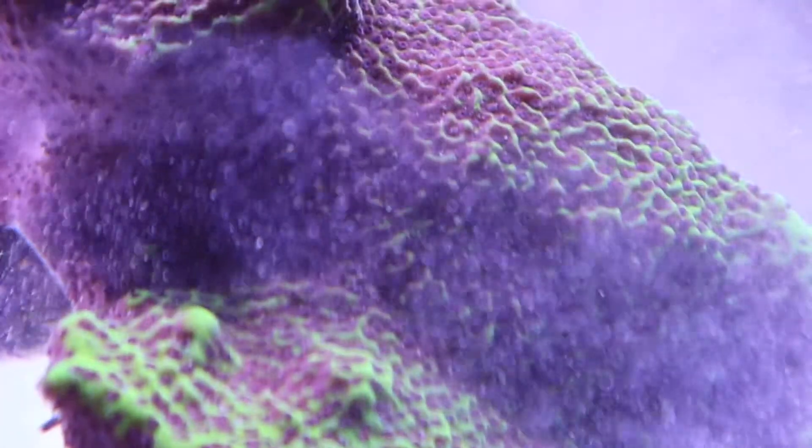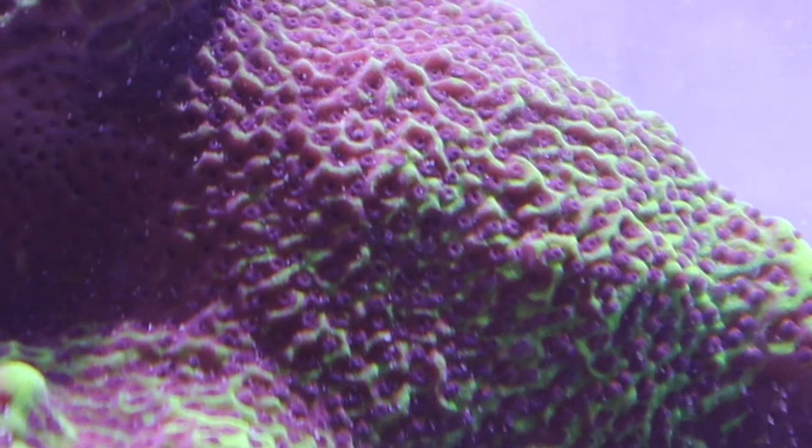The Vitalis Mixed Reef Food is a complementary feed that offers a highly digestible and balanced feed for all corals, but especially designed for soft and SPS species.